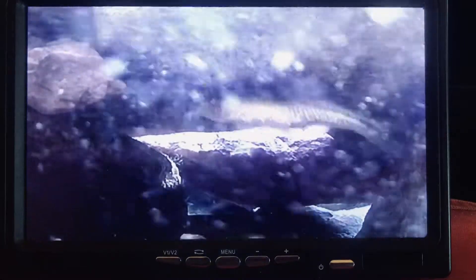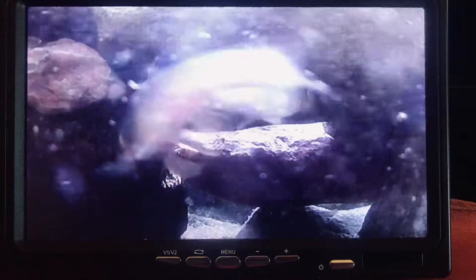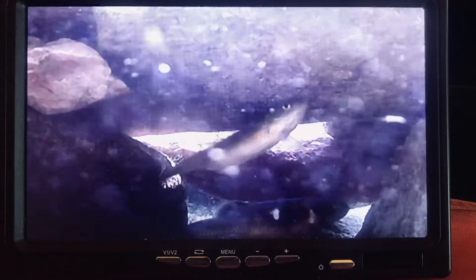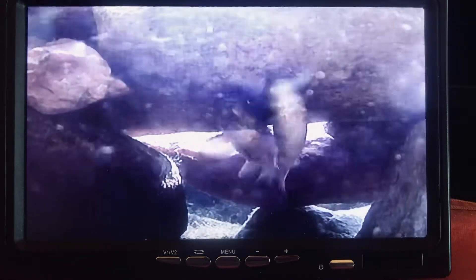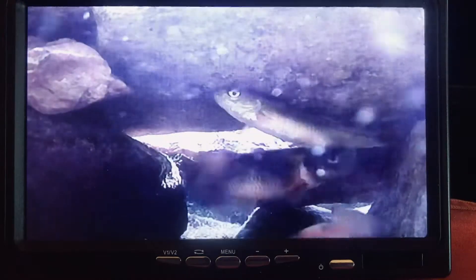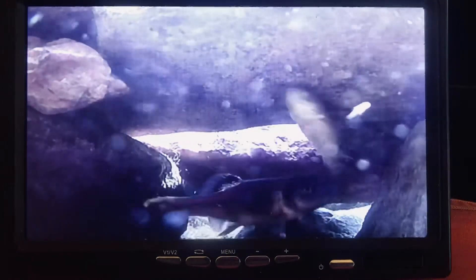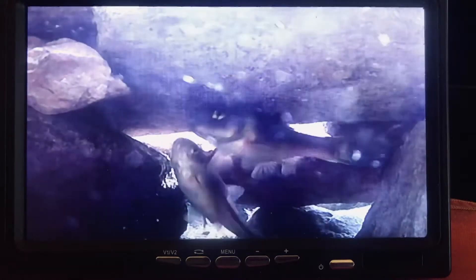You can see the tubercles on the male fathead. He and the female have been exhibiting this behavior — the same male, same female — for probably at least the past hour, maybe two hours, maybe more.